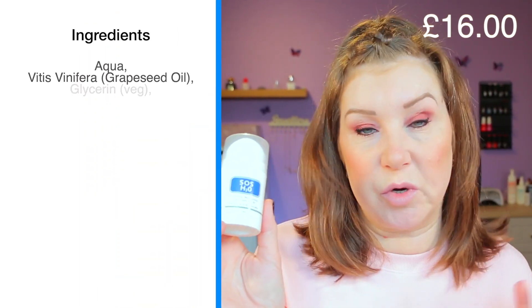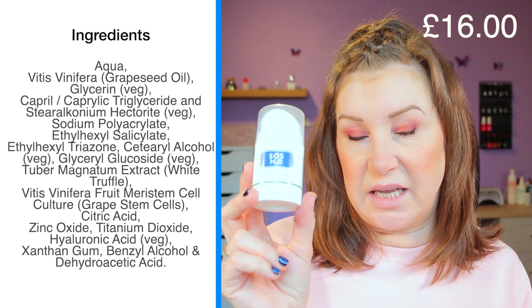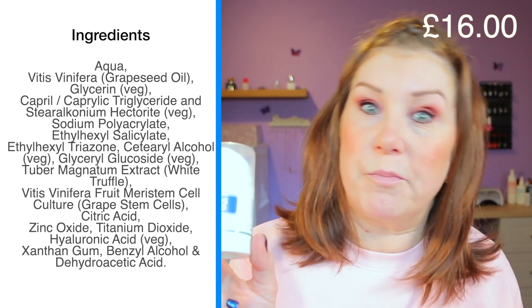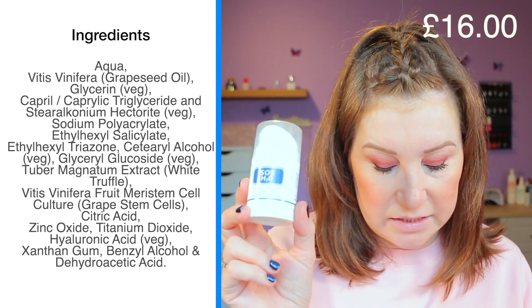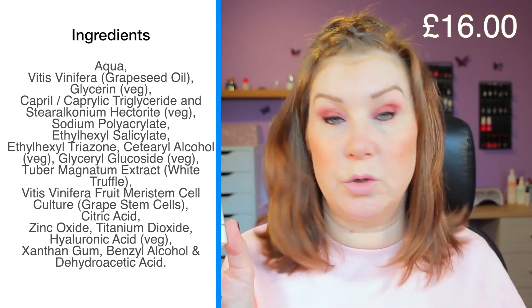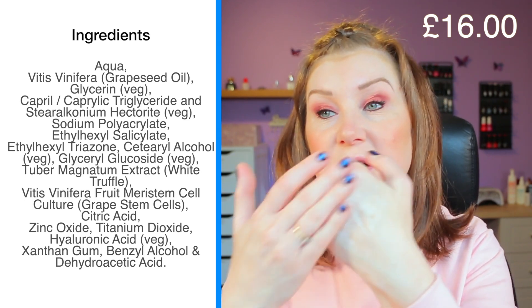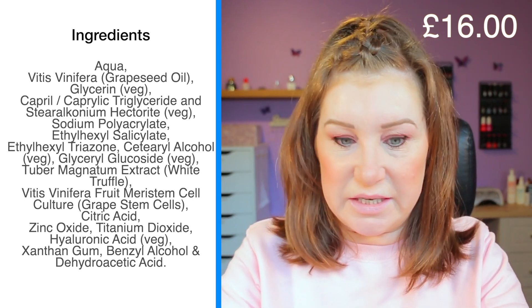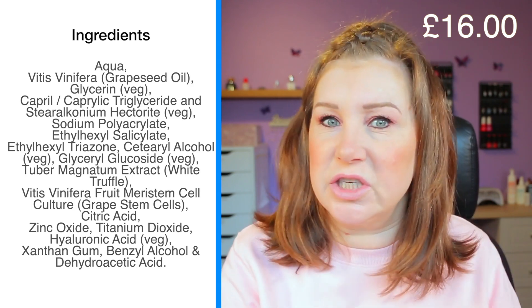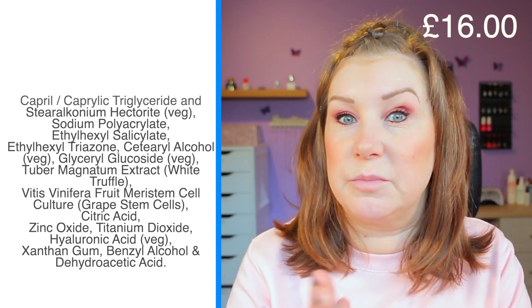Number six is the SOS SPF 30 at £15.50. The SPF 50 version has avobenzone, so I wouldn't use that one, but this one doesn't — it's based on uvinul and octisalate. Octisalate isn't a deal breaker for me but I'd prefer it not to be there. I love the pump dispenser and this one really feels like skincare — very lightweight, not greasy at all. In a blind test I'd think I was applying a light day gel cream. It feels lovely and hydrating.